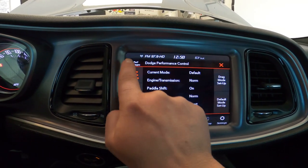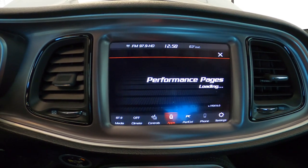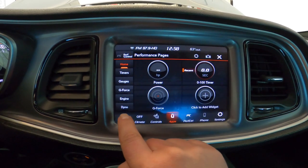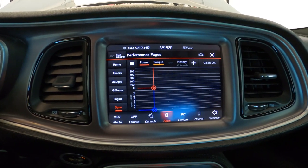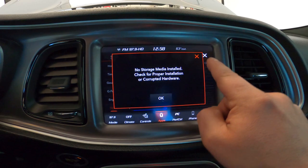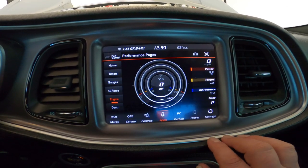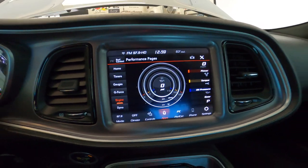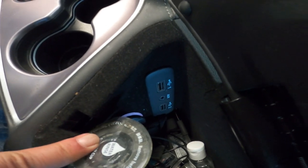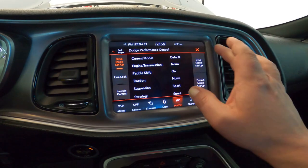Something else I did not know: hit the performance pages button. I did not know that when I first bought the car. You just push that little performance page button and it will pull up all these goodies. It has your timers, G-forces, dyno — it's got all that fun stuff on it. Now I have the car off, so obviously you're not going to see anything. You can also take a screenshot — if you put a thumb drive right in here, one or two, that will allow you to store screenshots of your performance pages.